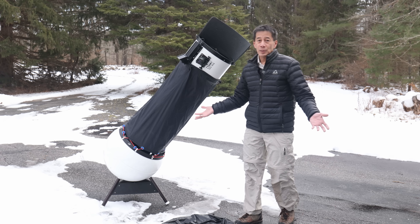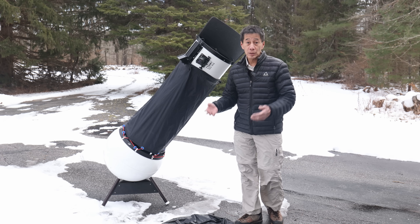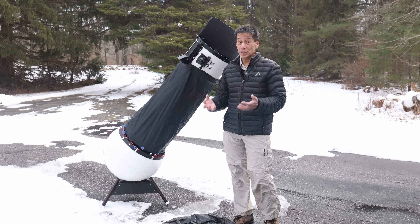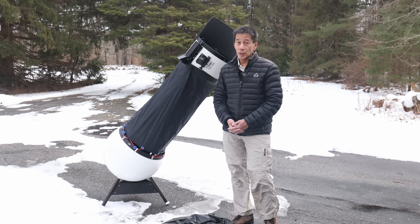Optically, there really isn't much to talk about here. Portaball only used premium mirror manufacturers — most of the ones I've seen have come with either a Zambuto or a Pegasus mirror. This one has a Pegasus mirror with a 1/36th wave figure in the paperwork. Wow, it's really sharp.